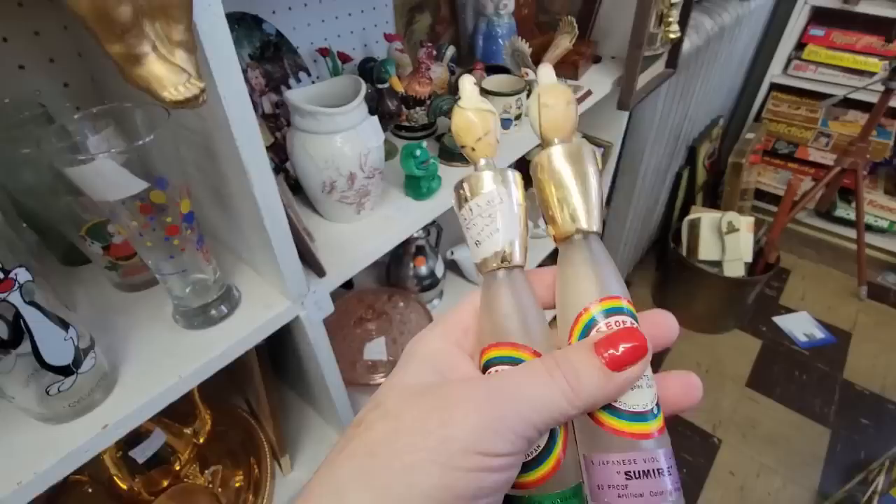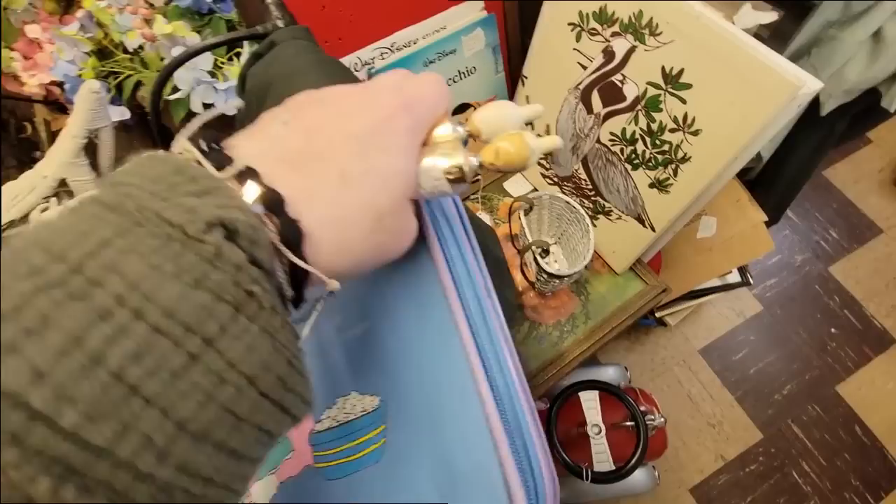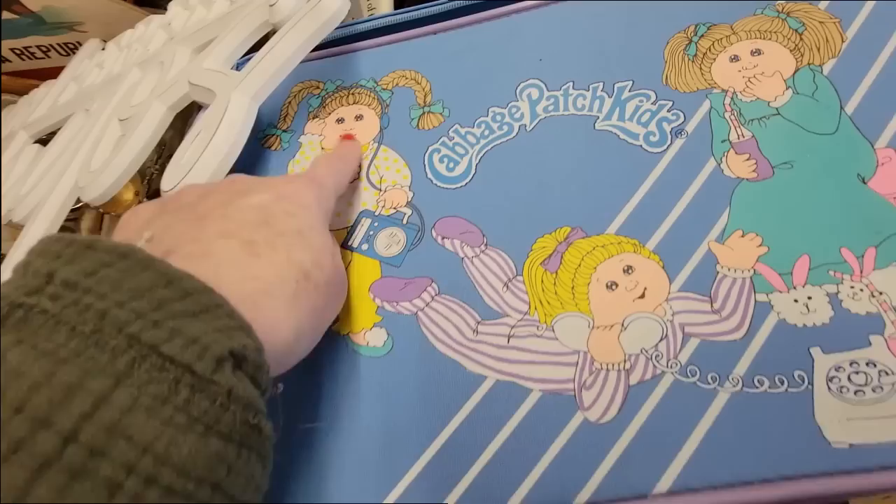It's $30 for all three pieces — those are great. Look at the Cabbage Patch suitcase! It's $20. Look at it — she's got her little Walkman, talking on the phone. That's really cute. Here's a little mini jack-in-the-pulpit — it has a little handle on it for $10. The color is kind of pretty.